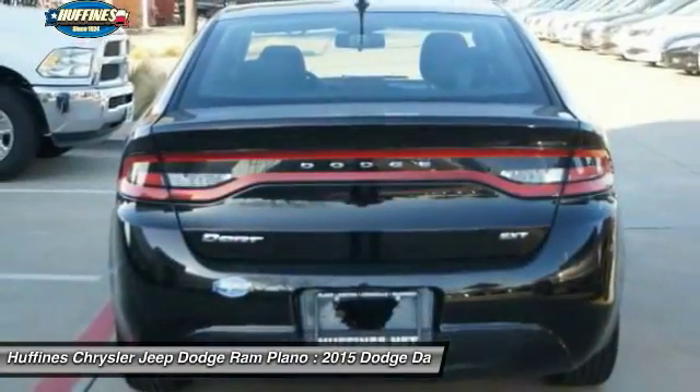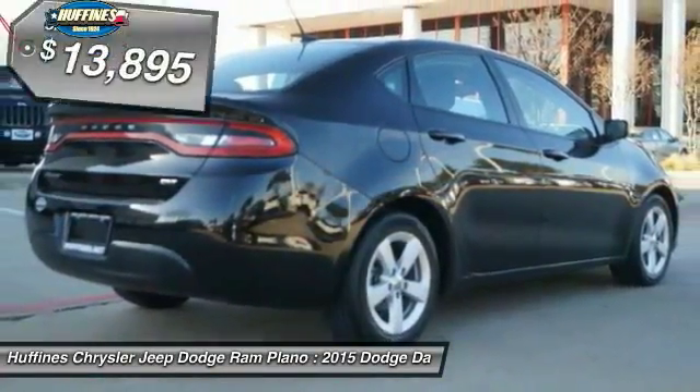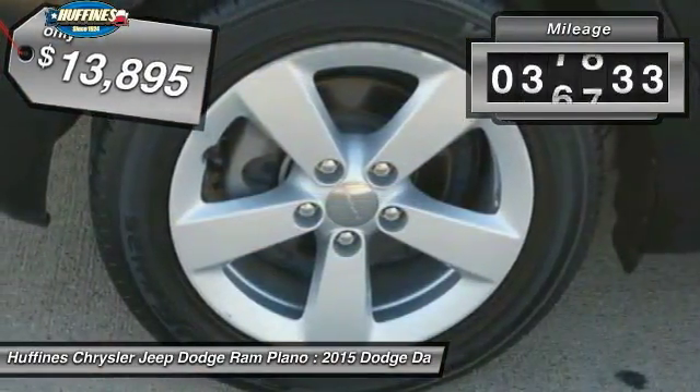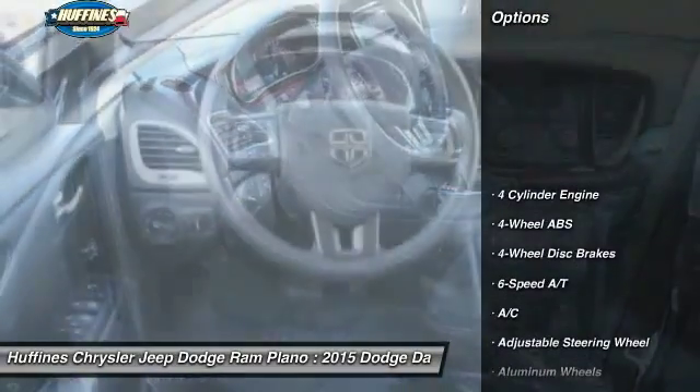Chrysler had previously applied the Dart name to the Ghia-built show car in 1956 and is priced below $15,000. This vehicle has less than 40,000 miles. Here are some of this vehicle's great options.